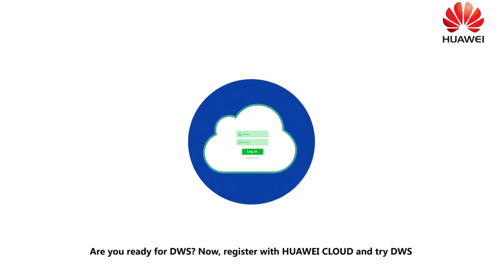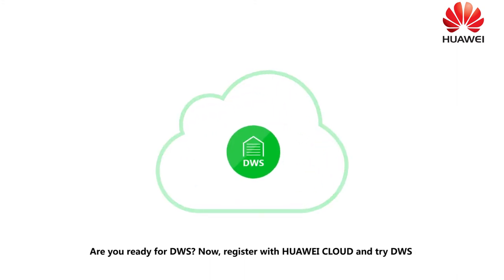Are you ready for DWS? Now register with Huawei Cloud and try DWS.